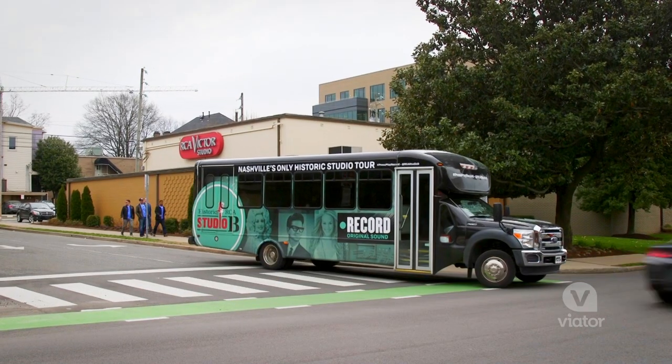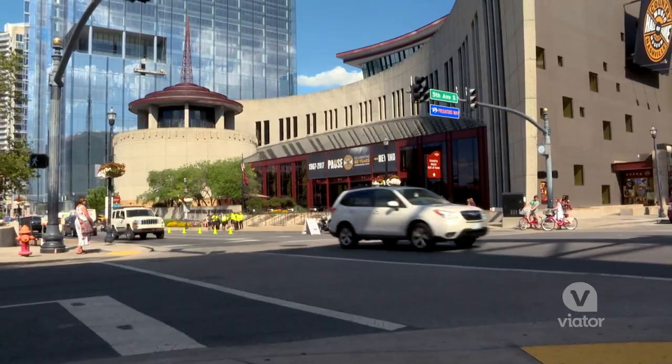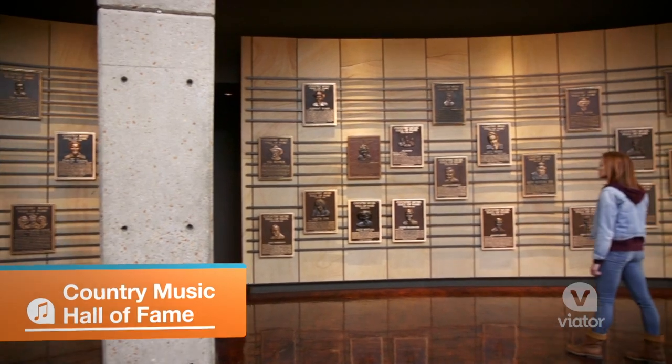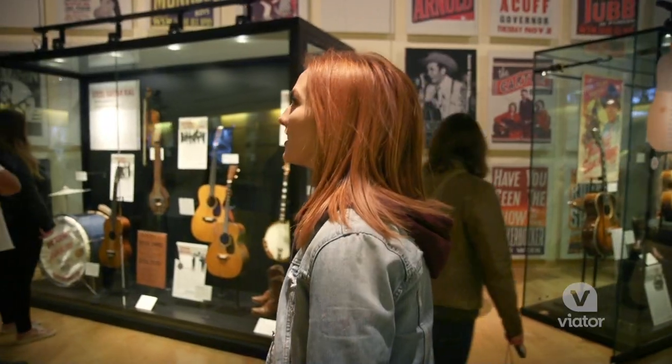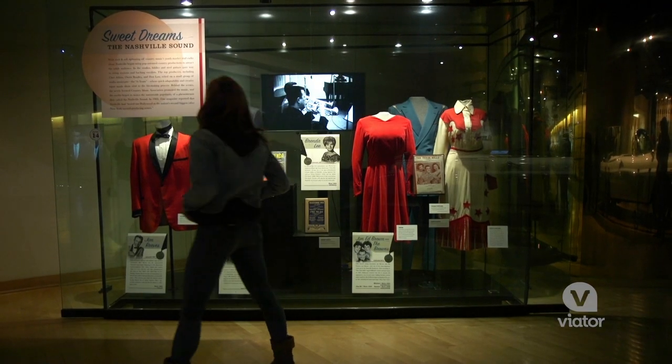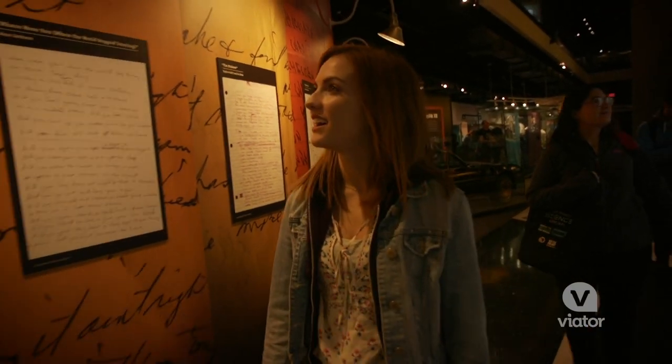RCA Studio B is just over a mile from the Country Music Hall of Fame, so they provide transportation to get you there. Known as the Smithsonian of Country Music, the Country Music Hall of Fame brings together the story of the genre and is a key part of a trip to Nashville. Check out all these golden records — so cool!